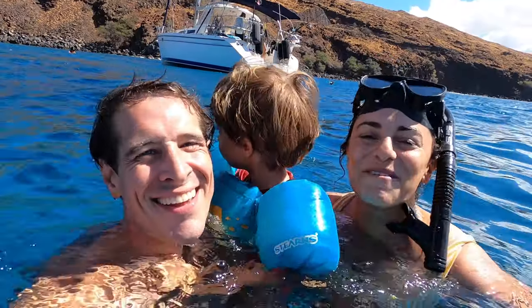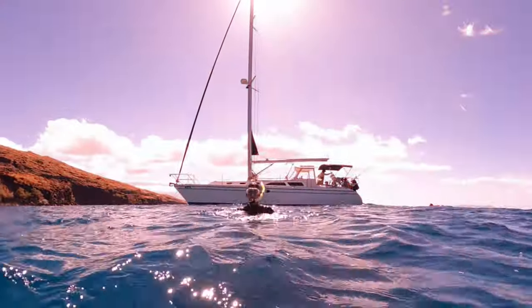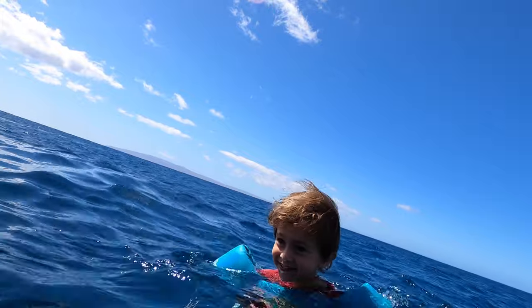We are out on another adventure today. We are out with Maui Custom Charters at Coral Gardens on the Pali Coast doing a private sail snorkel trip. You guys, this is good. This is the life.